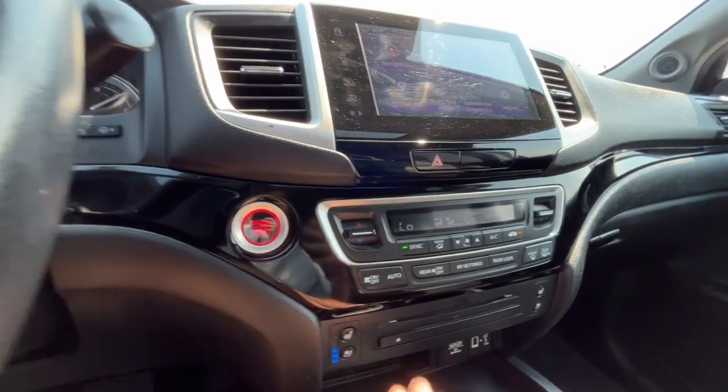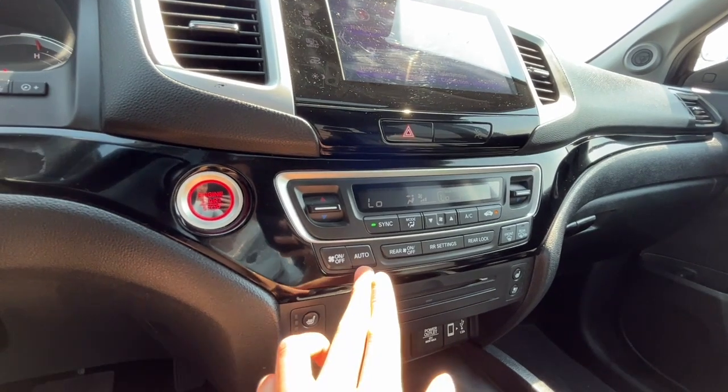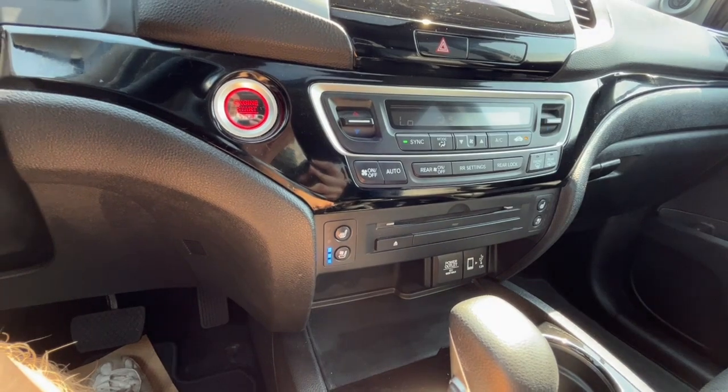The truck is push to start, and as for climate control we have dual zone air conditioning, fully automatic climate control, and heated and cooled seats for the driver and the passenger.